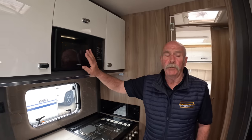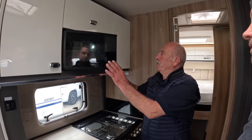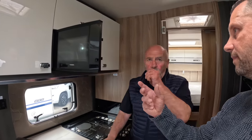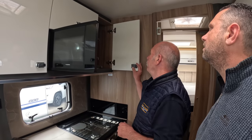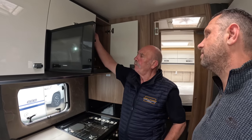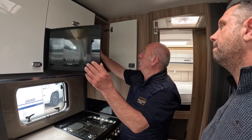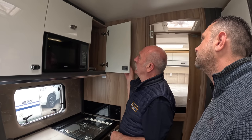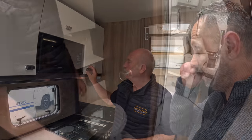The microwave will only work while you're on hookup. It is one of the modern microwaves without plates. It does have a plug, so you can put it onto your power bank. There's also Wi-Fi — you need a card to insert, and they've already got that sorted.